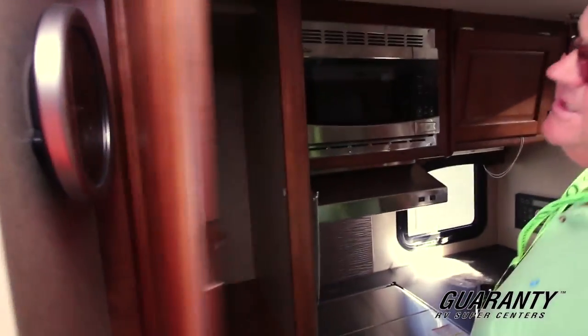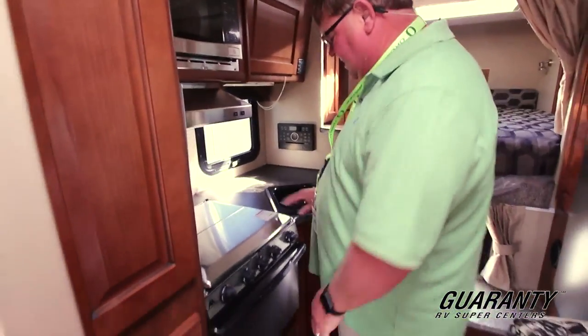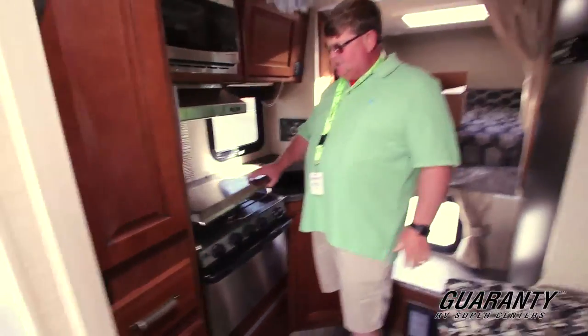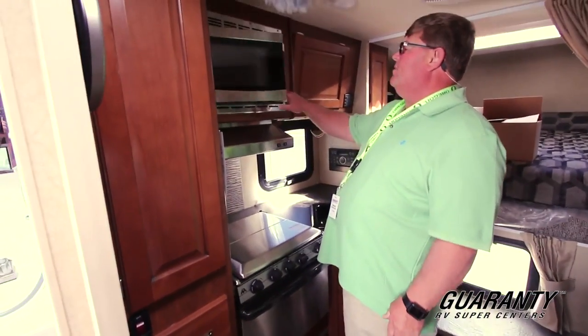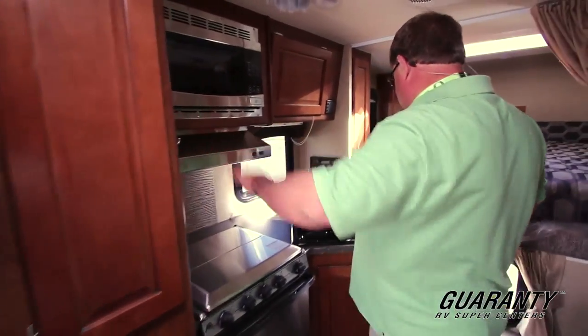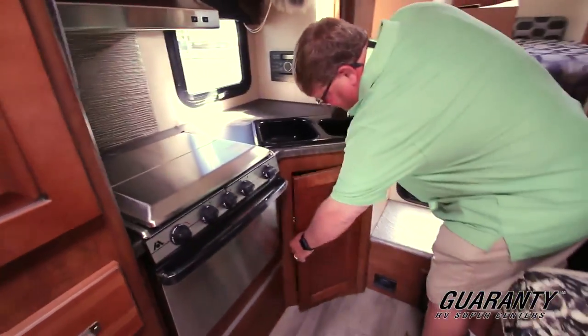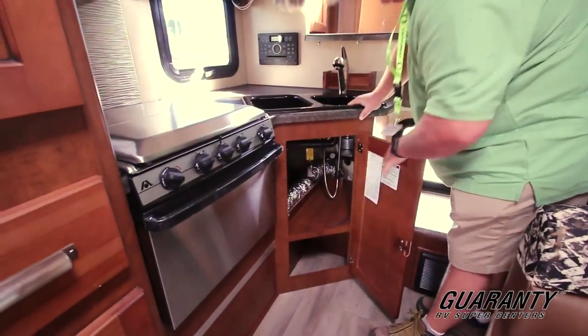Right here on the side, you got some cabinets, shelving, and drawers for your silverware. You got stainless steel appliances — three burner stove, microwave, a fan hood right here, a little place to put your keys, double sink, storage underneath with buttons on the side, and storage under the sink.